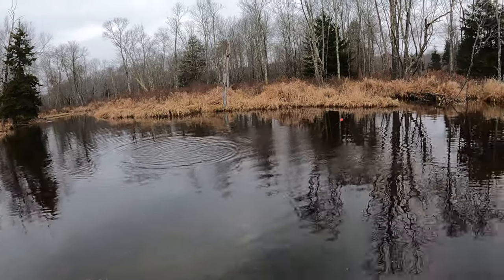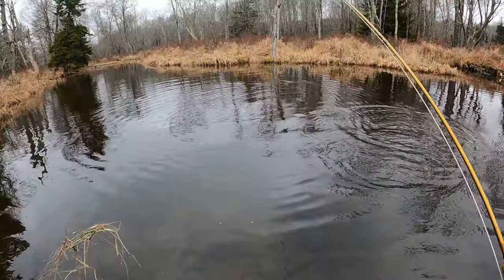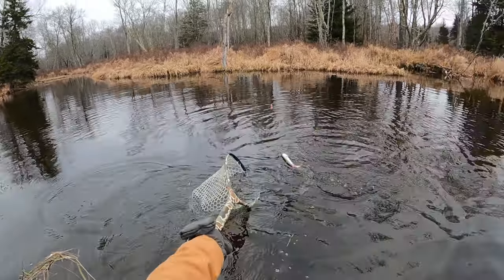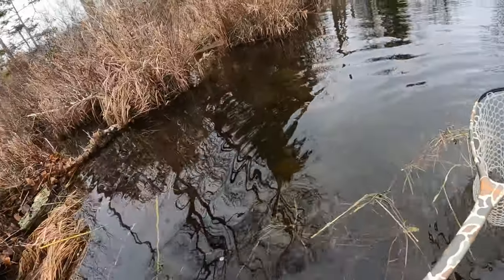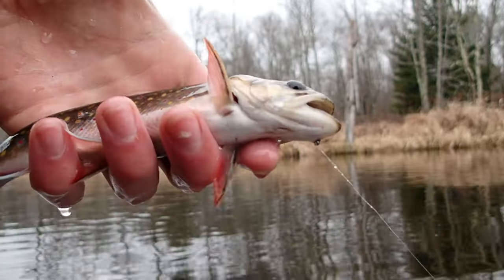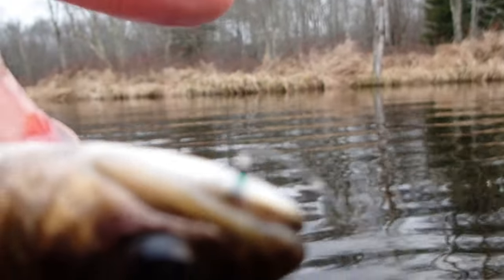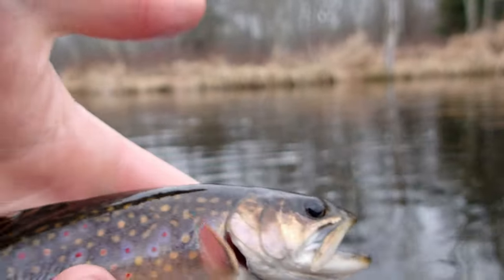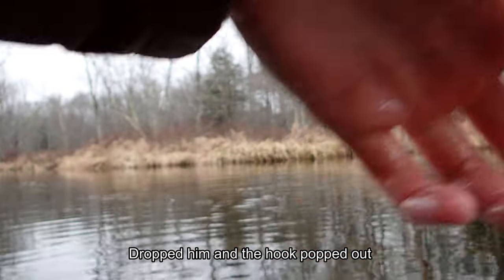Got one. First cast with the indicator. Here's that brookie that took that midge — you can see it right there, bottom of the mouth. He took that super small midge. This is a beautiful fish. Lift up and drop him.